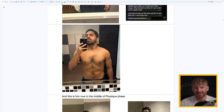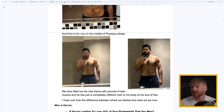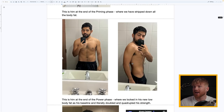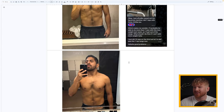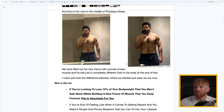At that stage he could have quit and said he was happy — but we went further. This is him at the end of the physique stage. If you compare those two guys and just look at the facial expressions, the confidence he's gained is pretty cool. We filled out his new frame with pounds of lean muscle and he has a completely different look to his body at the end.